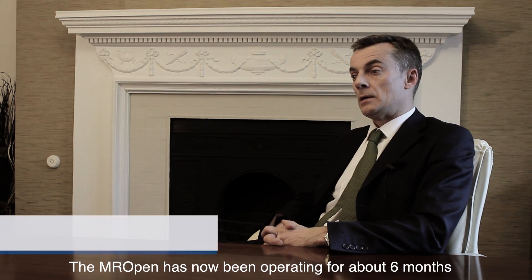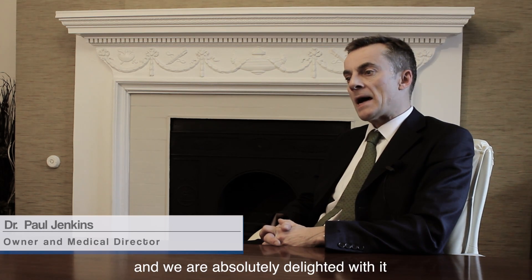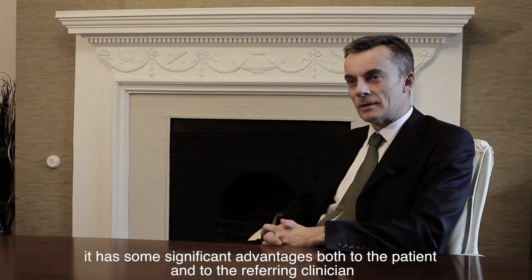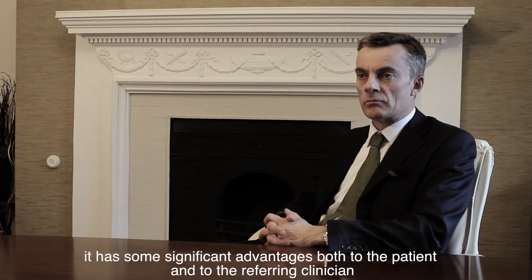The MR Open has now been in situ operating for about six months and we're generally absolutely delighted with it. It has some significant advantages both to the patient and also to the referring clinician.